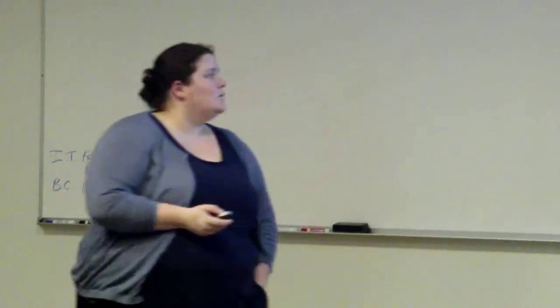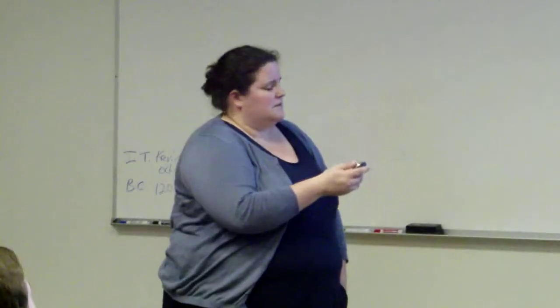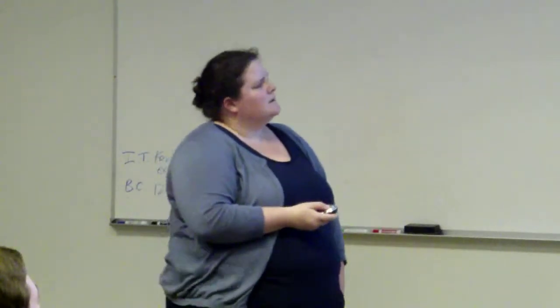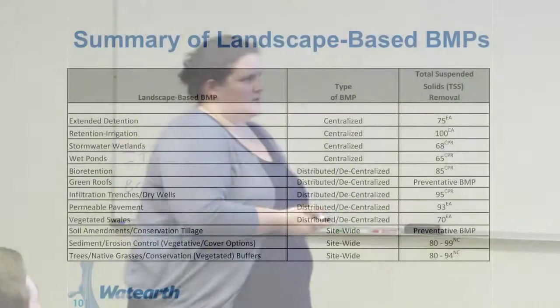These are just a whole list of possible landscape-based PMPs. A couple years ago, Wadsworth did a study for statewide best management practices for the Texas Water Development Board, and researched a lot of different features and also looked at sediment in reservoirs — all these different types of PMPs — and the type of PMP and the total suspended solids removal.